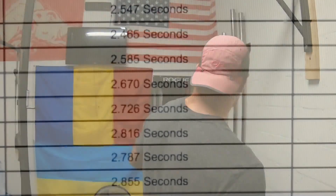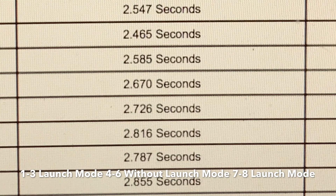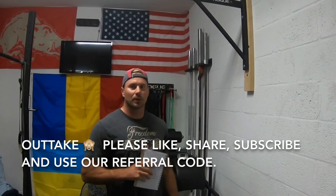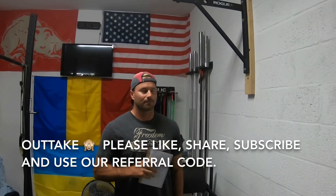If you guys enjoyed this video and found it informative, please like, share, and subscribe. If you're looking for a new Tesla Model X, use our referral code so we can get some cool prizes and you can get a discount or free supercharging, which is going on right now until the end of the month. Thanks guys, talk to you later. The battery was completely 100% when the car left the garage.